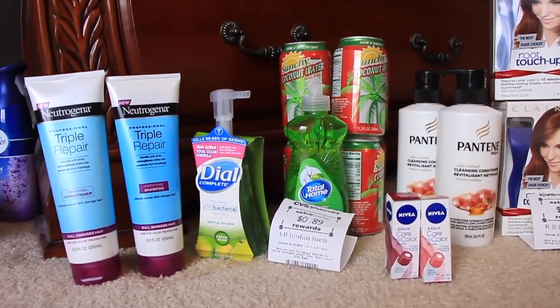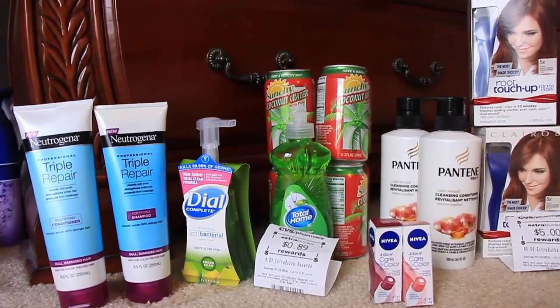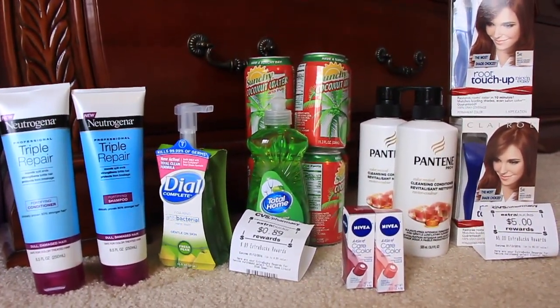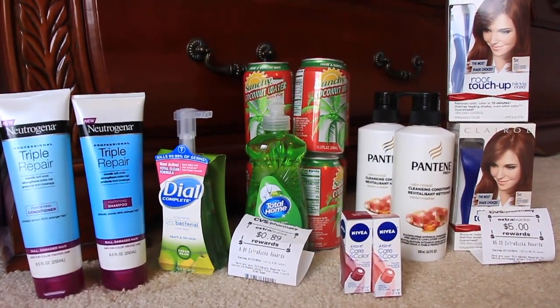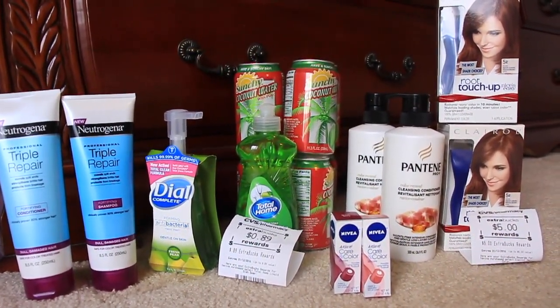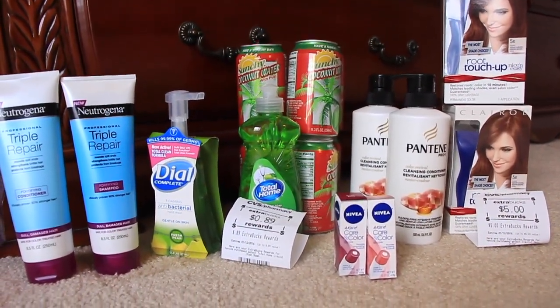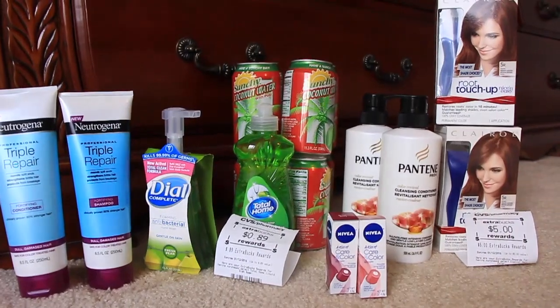Let's start off with the Dial here to the left. I was supposed to get the Soft Soap where it's $1.88, and you get back the $1 extra care buck back, and I bought Dial instead. It was $2.50. There's a deal where you buy two for five and you get like a dollar back, but I wasn't paying attention.